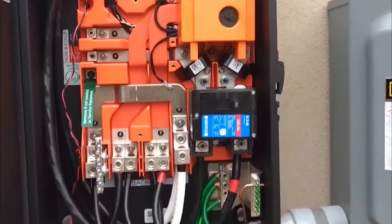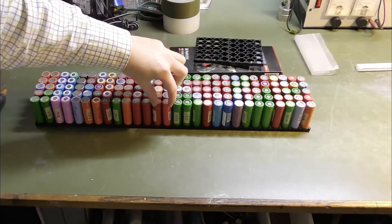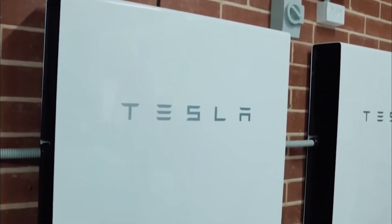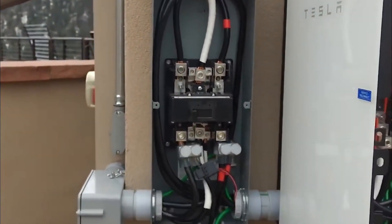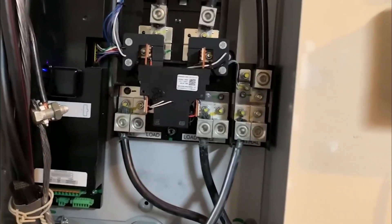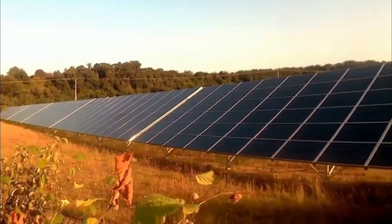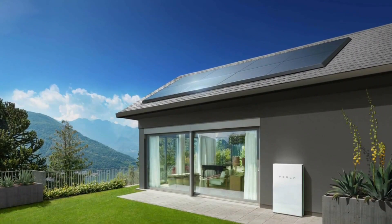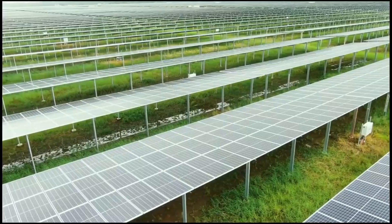The Tesla Powerwall 3 offers a plethora of improvements that enhance its performance and usability, making it a front-runner in cutting-edge home energy storage technology. Designed to be small yet powerful, it can meet all the energy needs of a contemporary home. With an impressive 13.5-kilowatt-hour storage capacity, the Powerwall 3 allows homeowners to store excess energy during peak production times, ensuring that valuable energy doesn't go to waste. Whether it's a bright day when solar panels are operating at their most effective level or when the sun isn't shining, the Powerwall 3 captures and stores energy for later use.